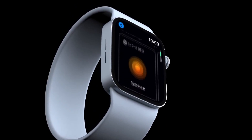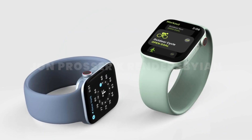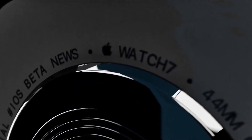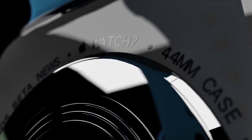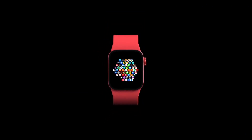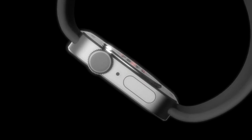This video has full segments covering design, specifications, features, launch date, and of course the price tag. Now let's talk about the first topic, which is design.